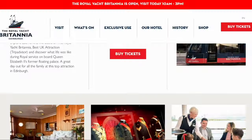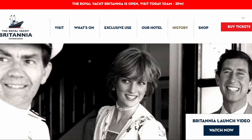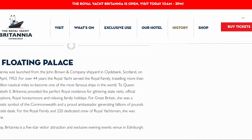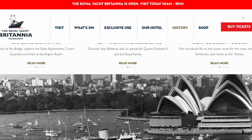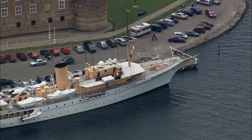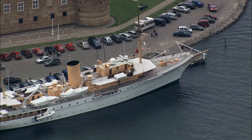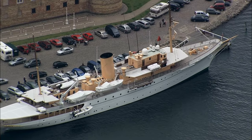Step aboard this floating palace and get a glimpse into the life of Royalty first hand. Explore the elegant state apartments, visiting the Queen's bedroom and stroll through the gleaming engine room. Don't miss the stunning views from the deck overlooking the Edinburgh skyline. The Royal Yacht Britannia offers a unique look back into Britain's maritime heritage and royal legacy.